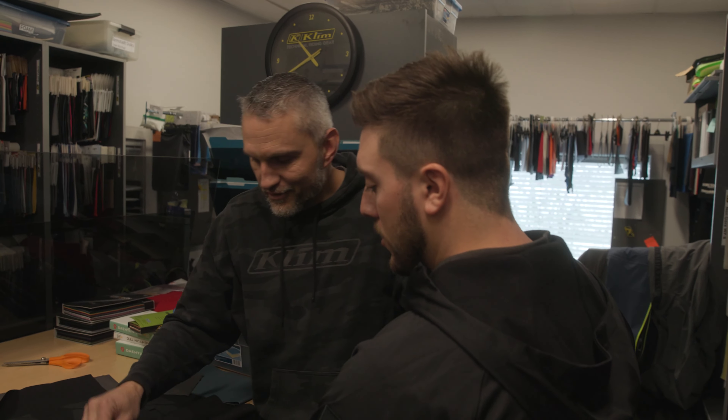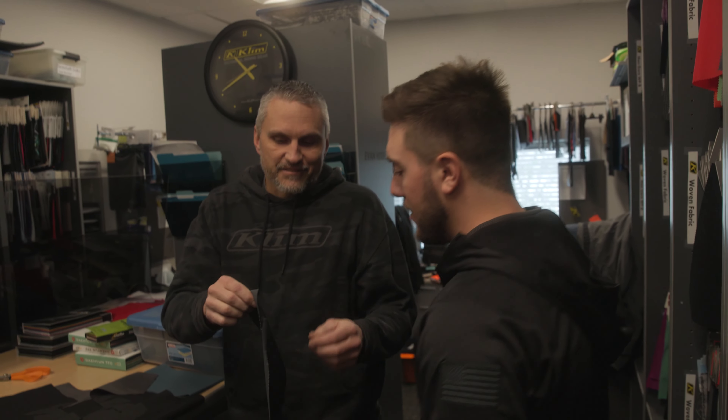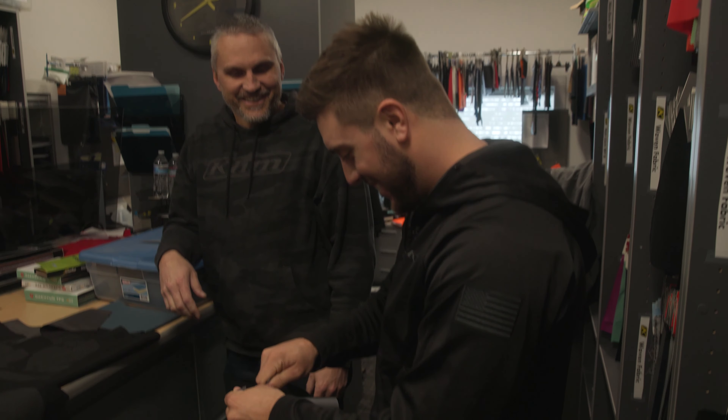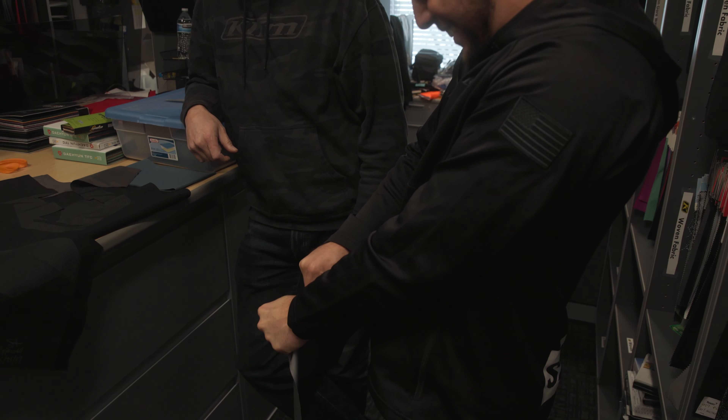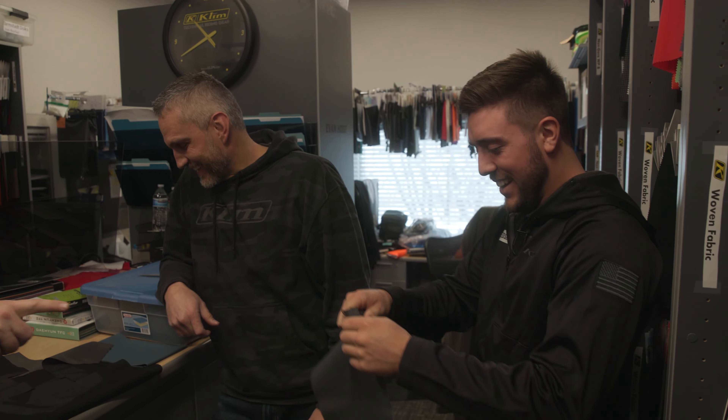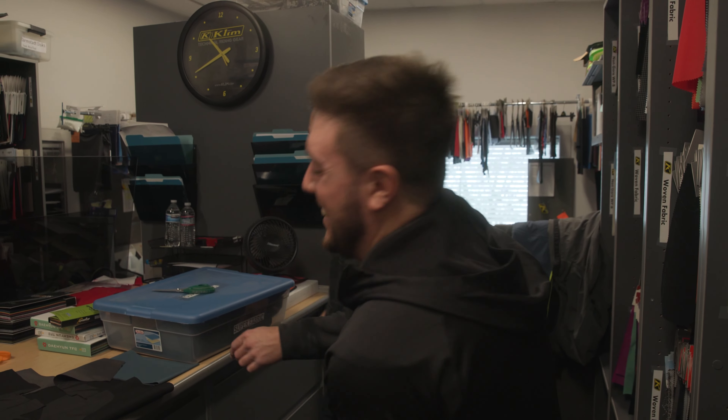Now we are the first company to make a textile that actually passes the highest CE level. Feel how light that is versus a heavy leather — you think of MotoGP guys in their big leather suits, that's a triple-A rated garment. Well, so is our new Badlands A3 motorcycle garment.